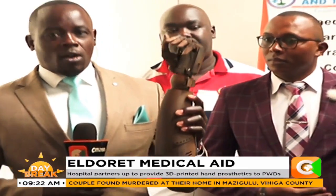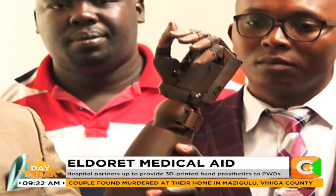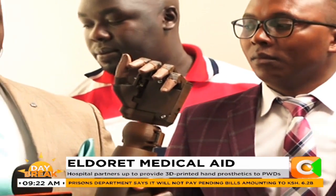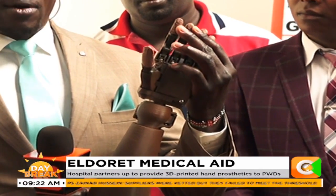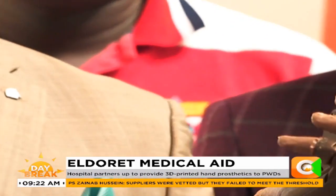As my cameraman can show you, the whole of this arm is an artificial arm. It was printed here — there's a machine here that is doing this great job. And this arm, unlike the others before, is functional. When someone puts it on, it's functional. Someone can even ride with this particular arm.